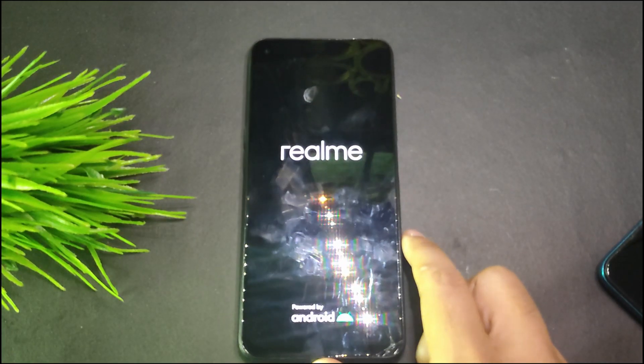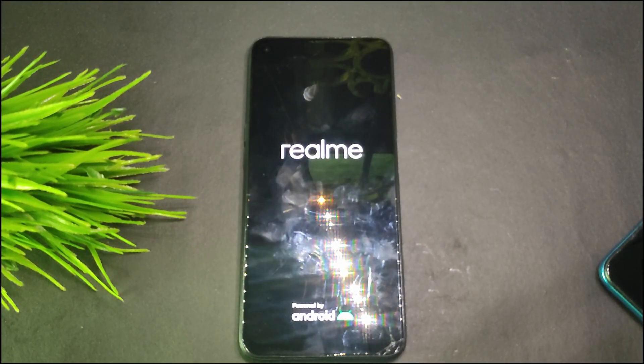That's it for the review of Pixel OS 19th October build. If you found this video helpful, make sure to give it a like. If you're new to the channel, subscribe — I'll see you in the next one. Bye!